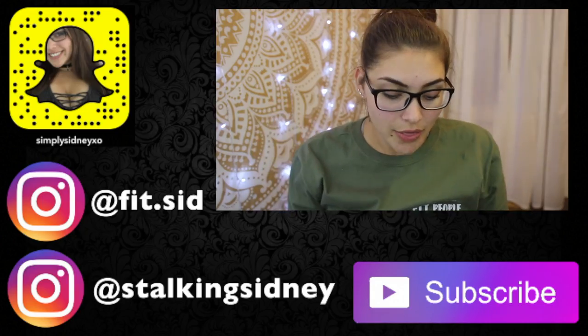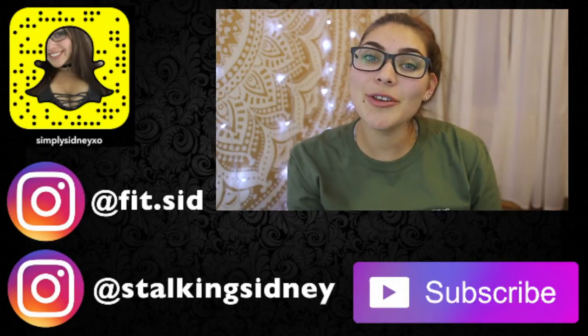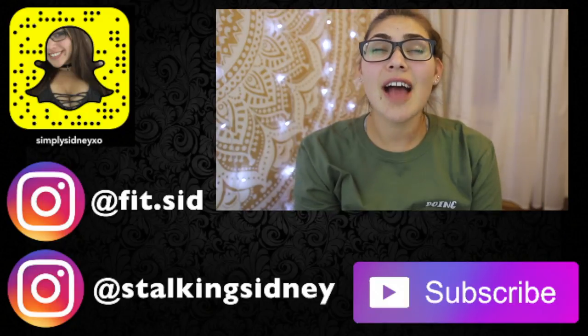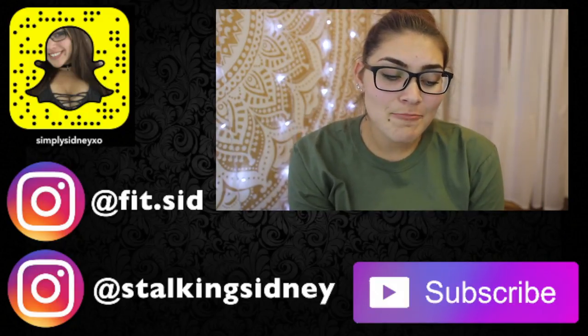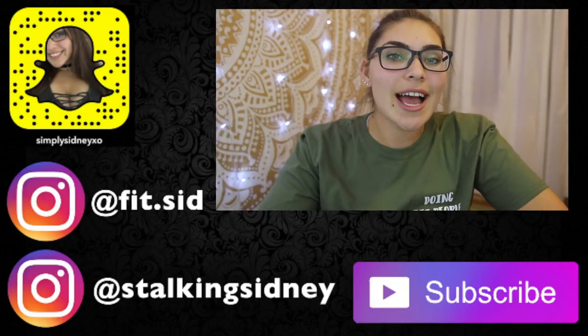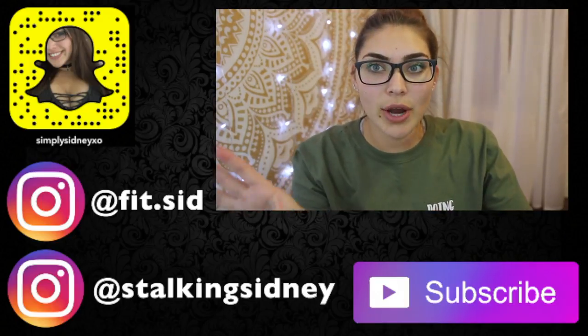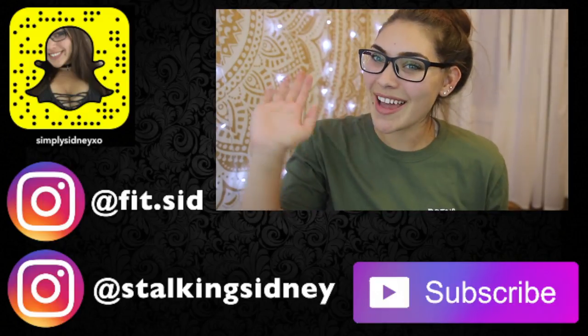That's all of the stuff I got from Gym Memewear! I hope you guys enjoyed this video. If you did, don't forget to like, comment, and subscribe. Follow me on my socials too. If you want to see a 'how I style these pieces' video for any brand including this one, let me know in the comments down below. Love you guys, bye!